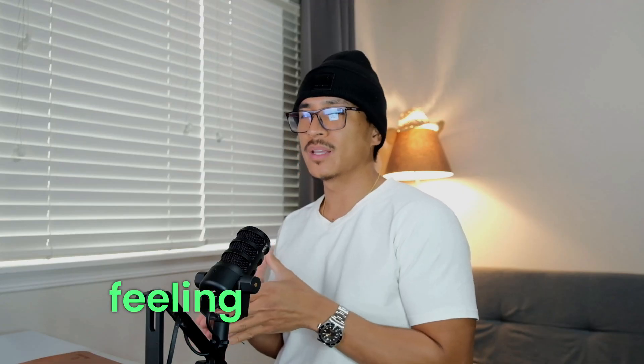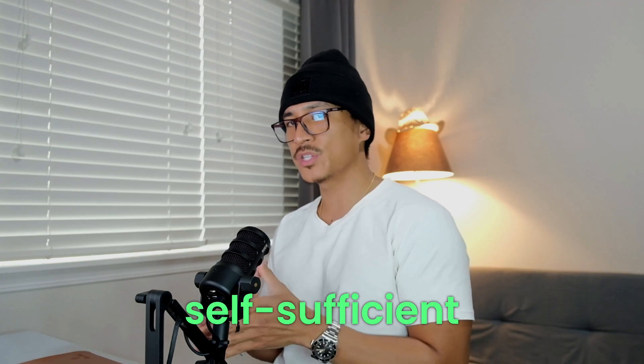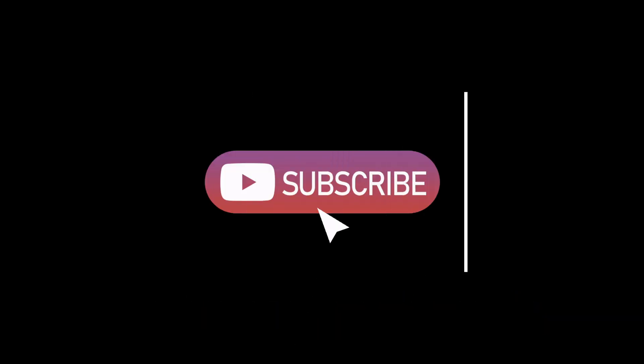So you can start selling on Amazon KDP, Etsy, or anywhere else without feeling overwhelmed. My name is Jeff and this channel is all about becoming self-sufficient when it comes to making money online. So if this sounds like you, feel free to give it a thumbs up, hit that subscribe button, and turn on that notification bell so you can be notified whenever I release a new video.